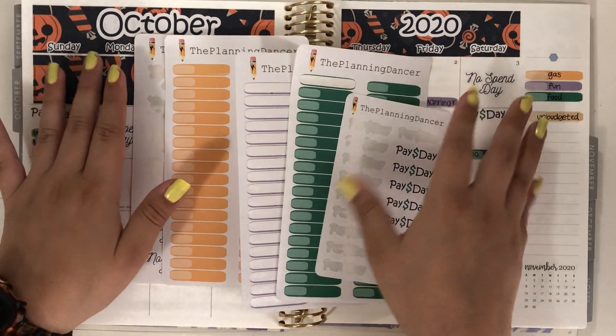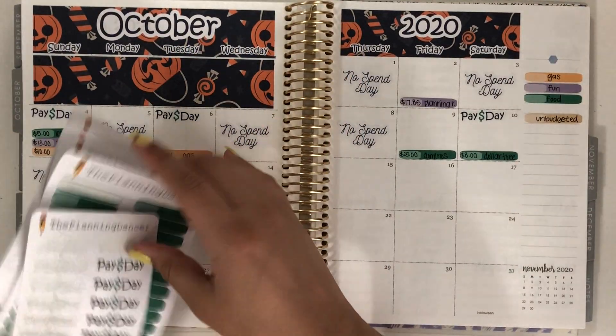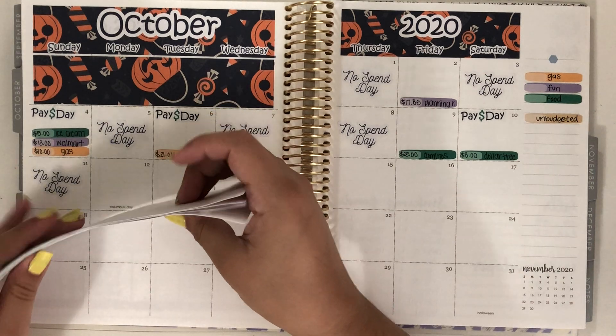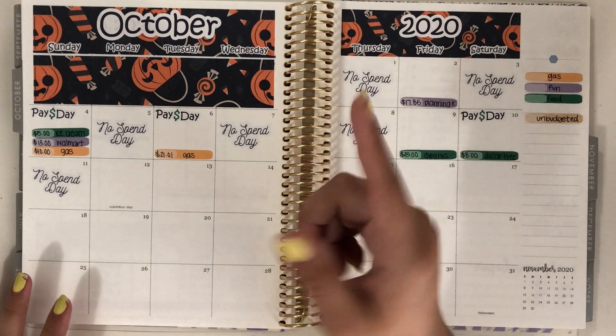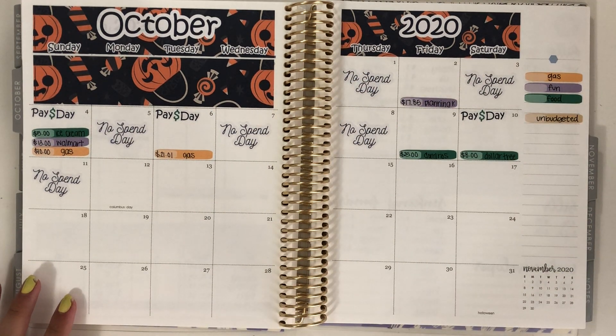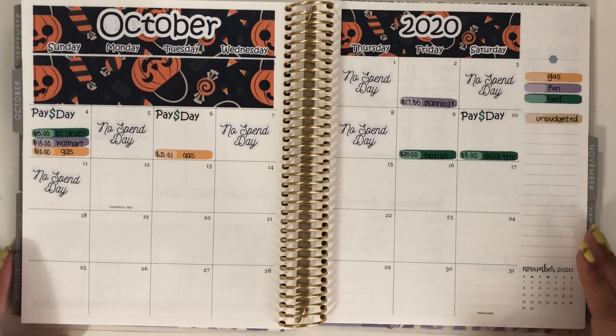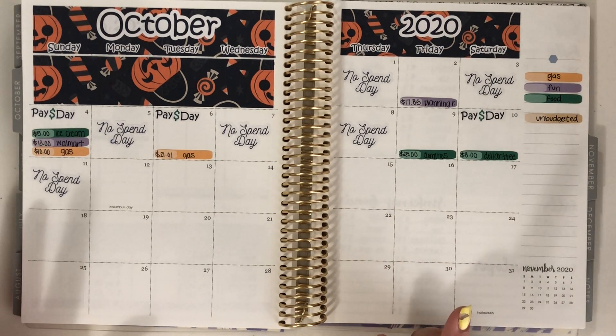For the month of October, if you spend over $25 you get a special fall slash Halloween sticker sheet. I don't have one here to show you, but if you look back to my other weekly check-ins you can see it there. It's really cute — just some doodles and script stickers that I drew and wrote myself. But yeah, let's just get into this.